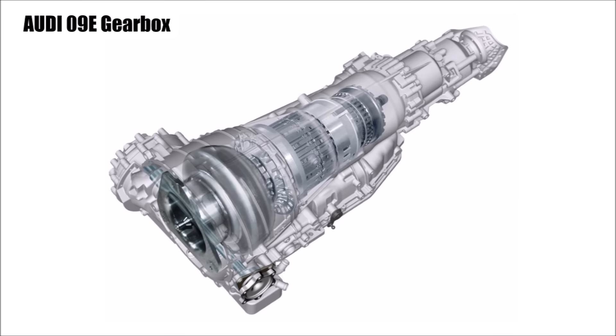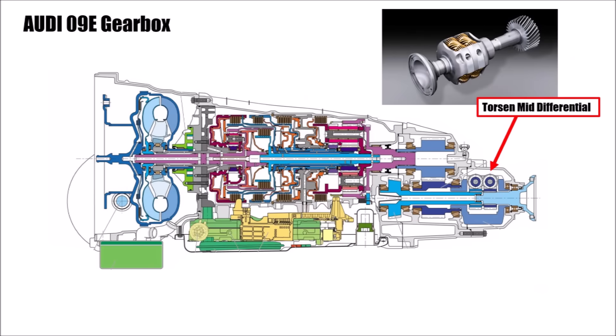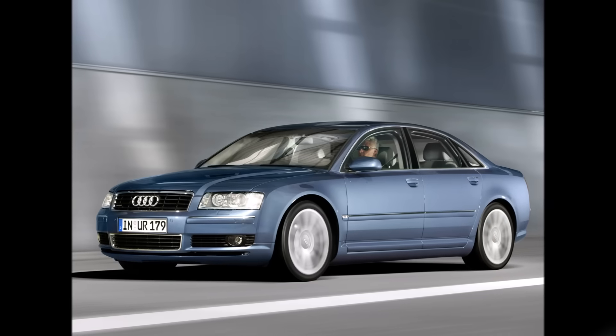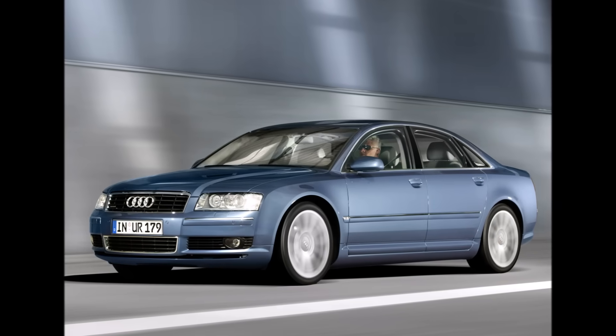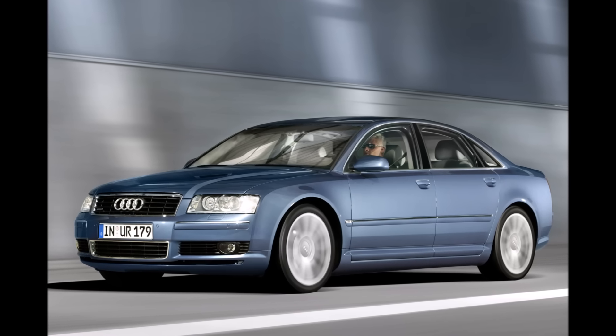It was designed for up to 650Nm and internally called AL6006Q. They combined it with the well-known Torsen Type-A mid-differential with a 50/50 distribution. Audi used a new transmission oil with less viscosity and optimized the gearbox's oil pump for less leakage and hence more efficiency.